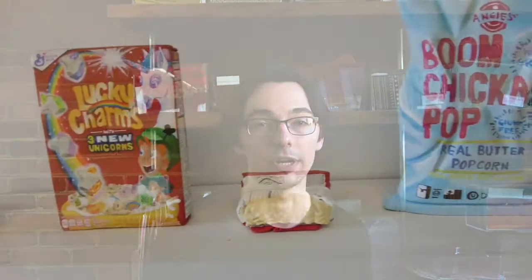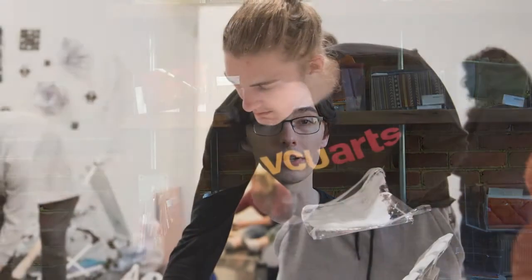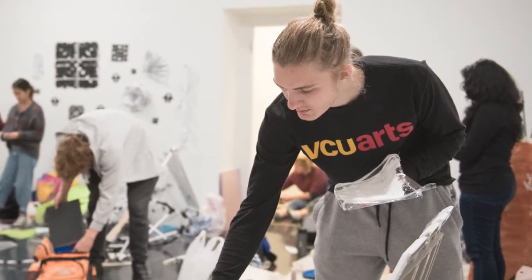I chose VCU Arts for a bunch of reasons — definitely their high ranking, as well as VCU having a low tuition compared to other high-ranking art schools. But I think most of all I chose VCU Arts because I really love the culture here.